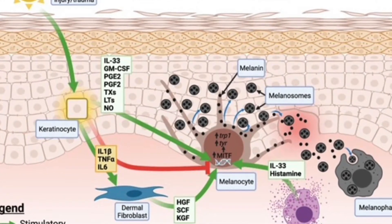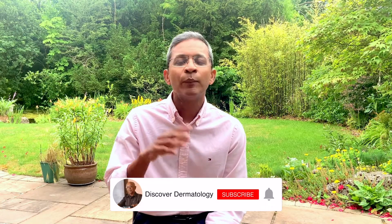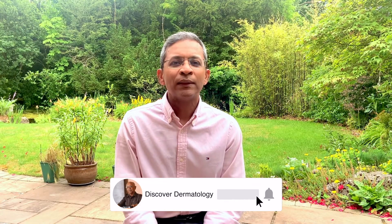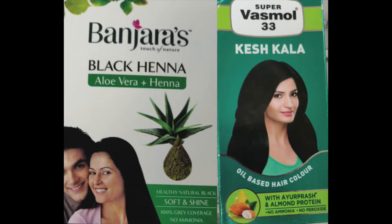Para-phenylenediamine, or PPD, is a common culprit and is present in higher concentrations in Indian dyes compared to European dyes. Poor regulations result in unlabeled or incompletely labeled hair dyes. In addition, some brands may contain para-phenylenediamine but have labels such as 'black henna' or 'ayupras,' which can potentially mislead consumers about the safety of the product. Here are a couple of hair dyes marketed as natural but shown by studies to contain PPD.